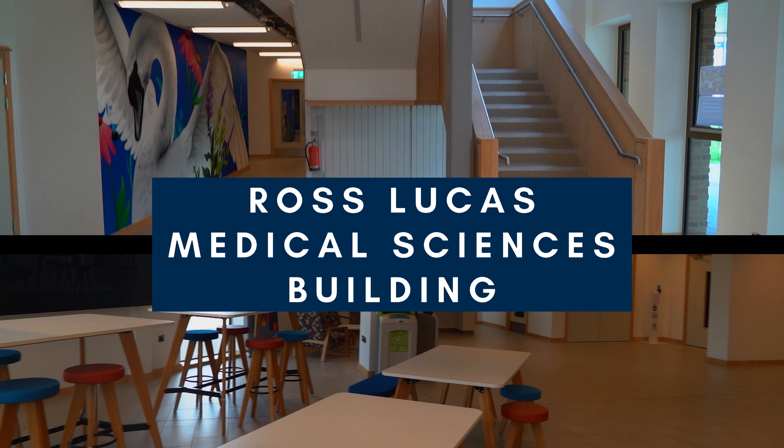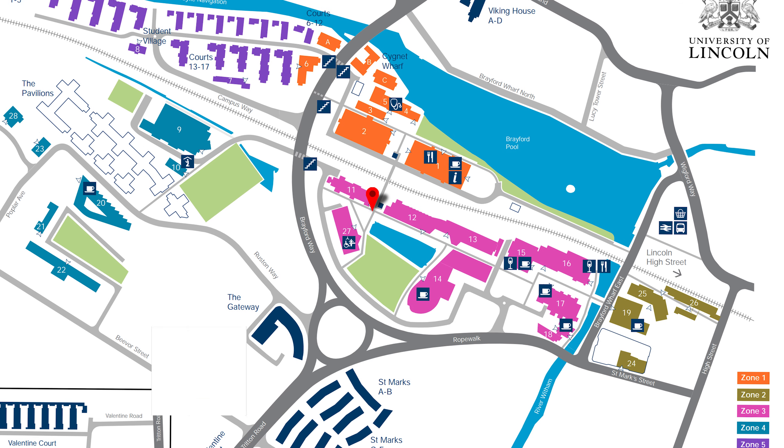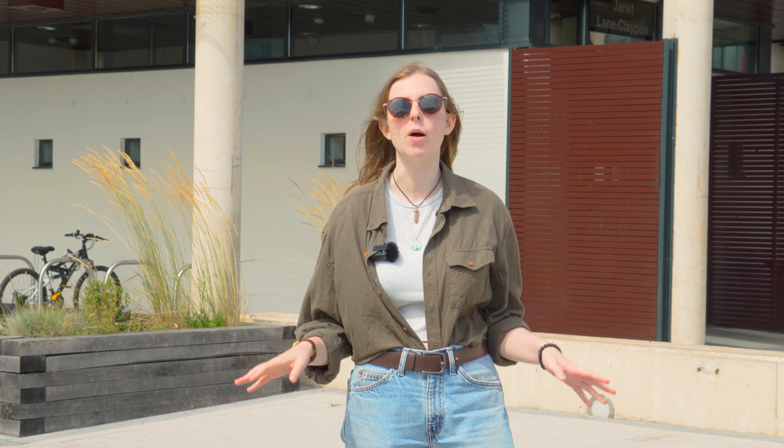A bit further along is the new Ross Lucas Medical Science building. The Janet Lane Clayton building has laboratories used by students in the School of Chemistry, Life Science and Pharmacy. It's located just next to the Arts Bridge.